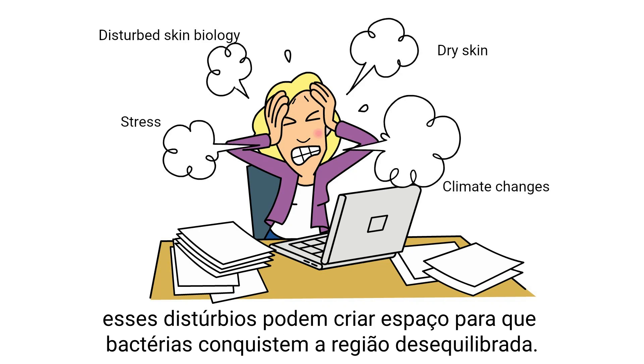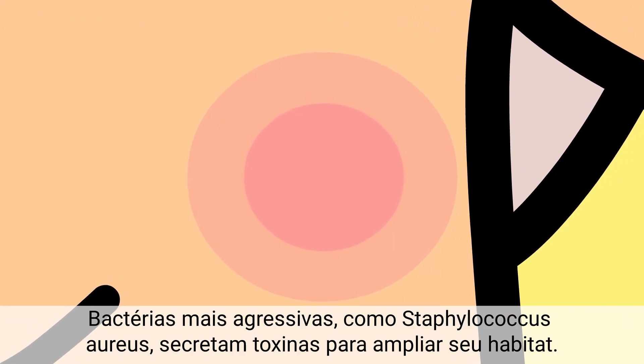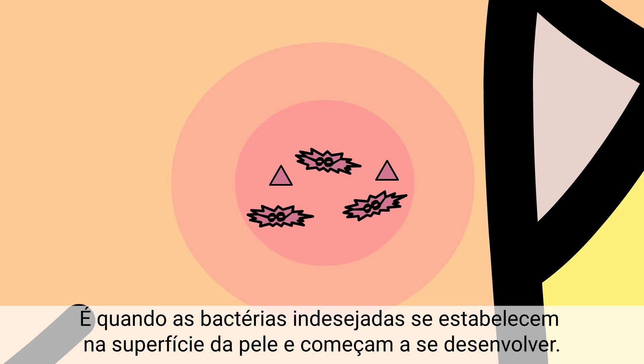More aggressive bacteria like Staphylococcus aureus actually secrete toxins to enlarge their habitat. That is when undesired bacteria establish themselves on the skin's surface and begin to thrive.